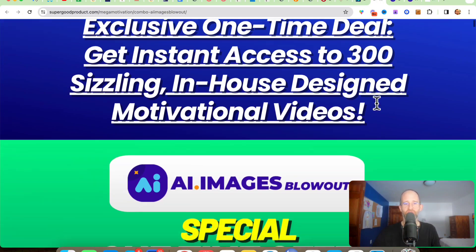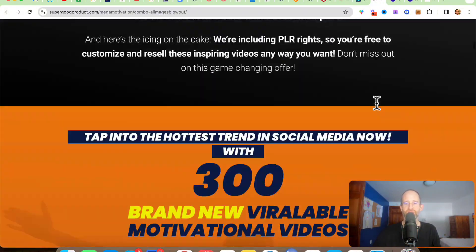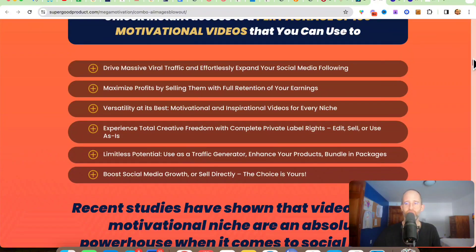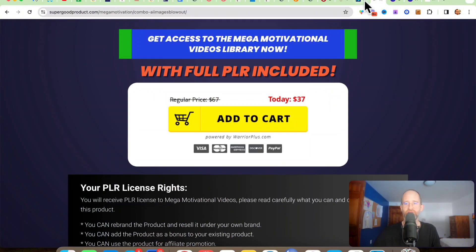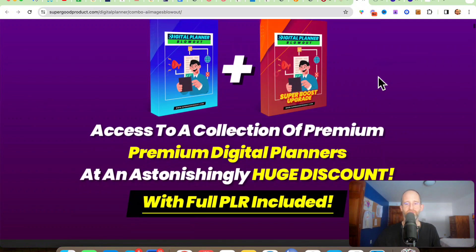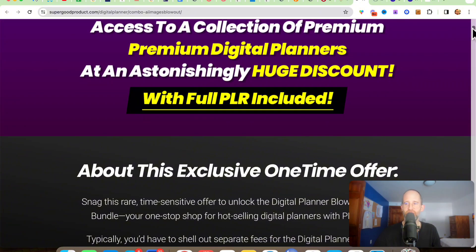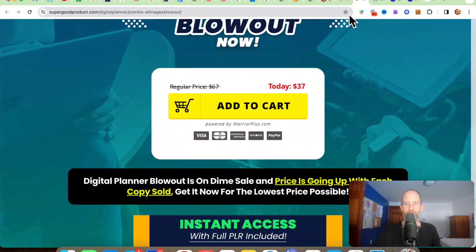They've got another upgrade which is 300 in-house design motivational videos, so it's a bunch of videos that you can use in your marketing as well. That one is $37. Then they've got another one which is a collection of premium digital planners that you can sell and use in your marketing. This one is also $37.